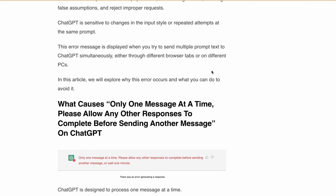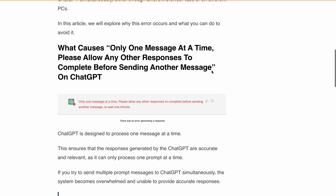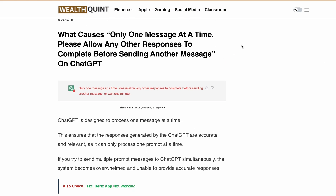A lot of people have reported that they are getting this error when trying to send multiple prompt texts to ChatGPT simultaneously, either from different tabs or different PCs. In this video, we will discuss what causes this particular error: 'Only one message at a time — please allow any other response to complete before sending another message.'